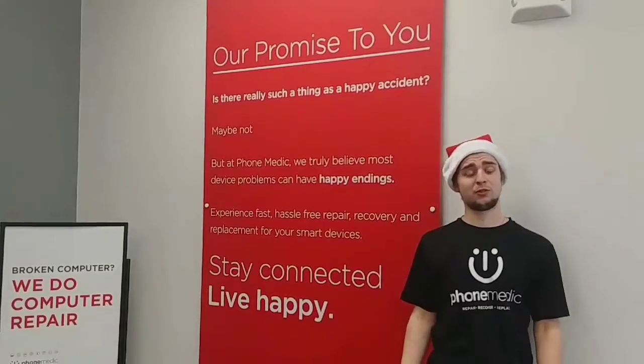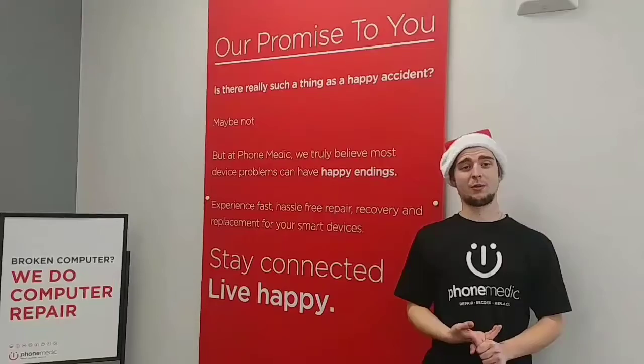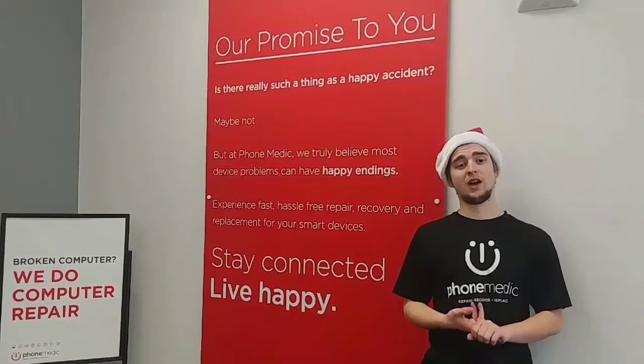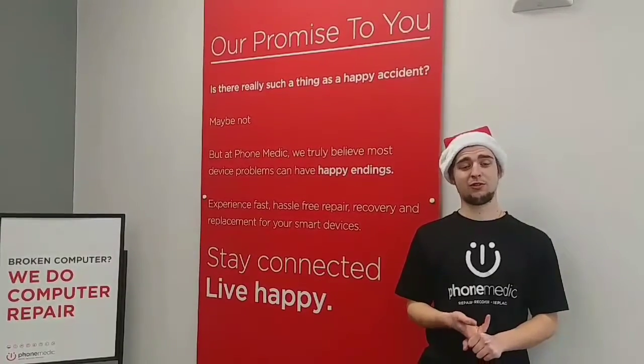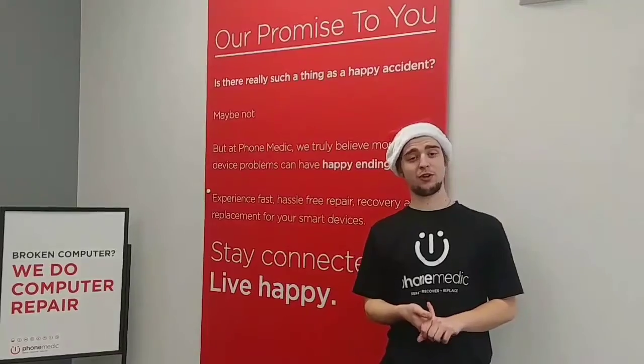The first thing you could do is to come into any of our PhoneMedic locations throughout Missouri and Kansas. We are able to clean out charge ports. Most of the time it is a lot of lint and dust that gets trapped inside, and our technicians are more than capable of cleaning it up for you to get you good and going.